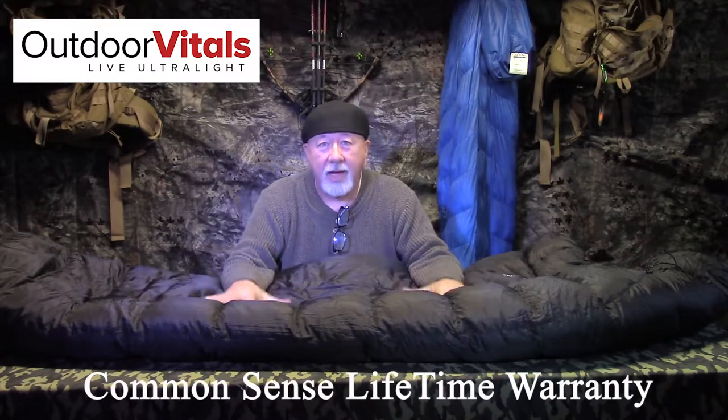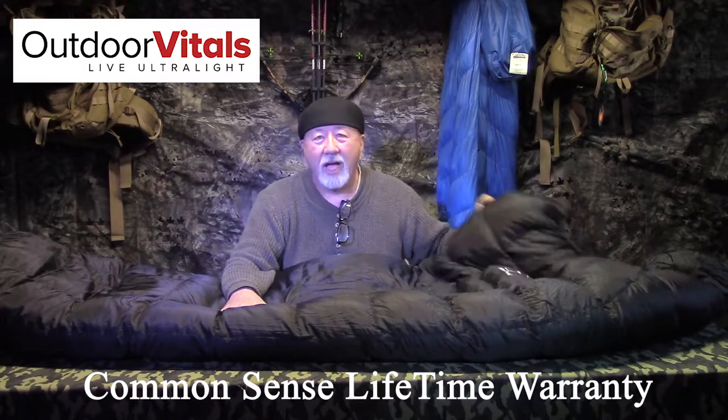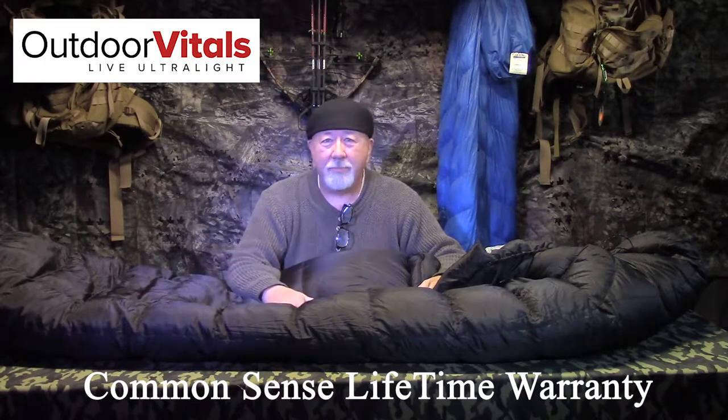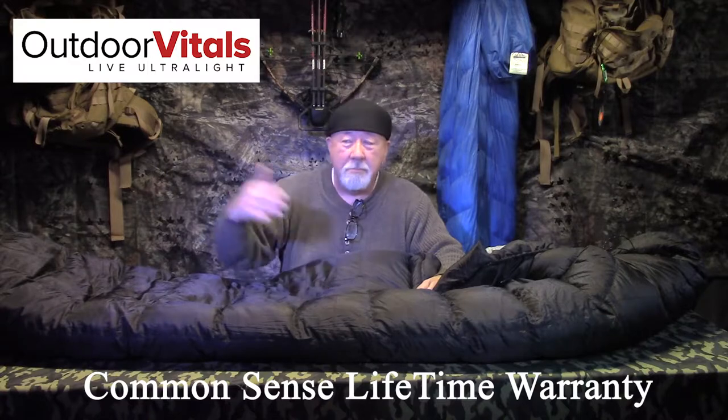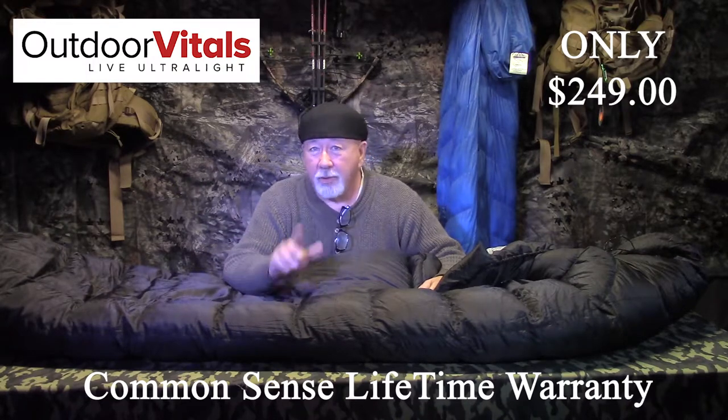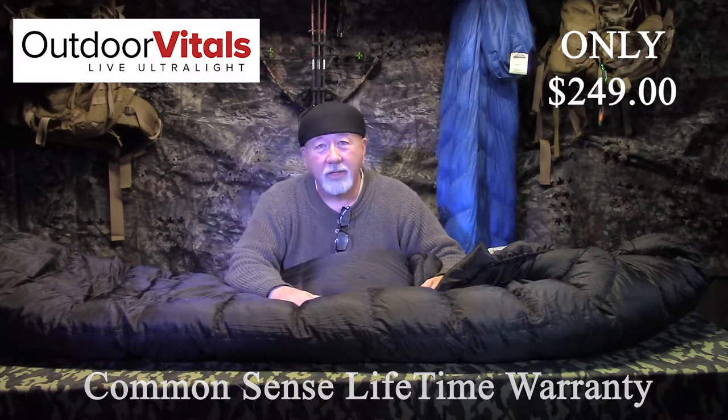I think Outdoor Vitals is one of the most innovative companies out there right now. They've got a bunch of thinkers, they're good people. Their customer service leads me to the last thing I'm going to talk about — how many sleeping bag companies do you know that will give you a lifetime warranty? You can't beat that for a bag of this quality. That's what happens when you cut out the third and fourth person between you and the manufacturer. I asked Tayson if he's going to change his business model — he said no, he's keeping it the way it is.